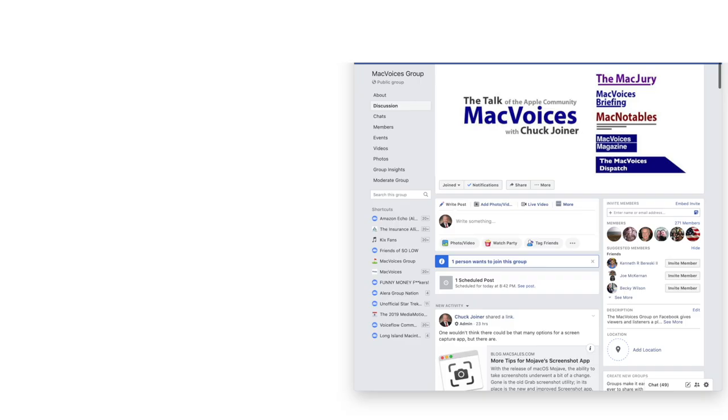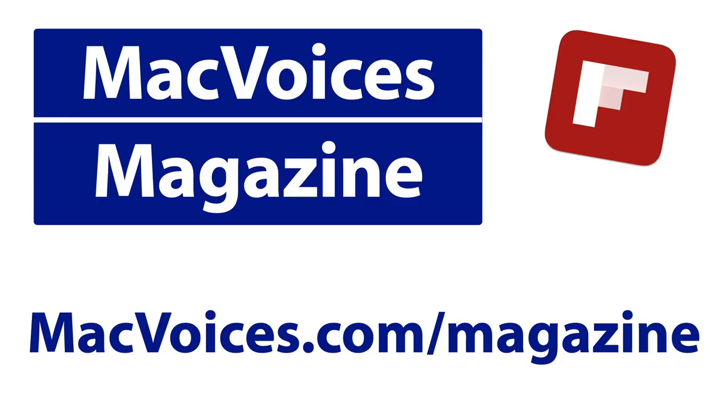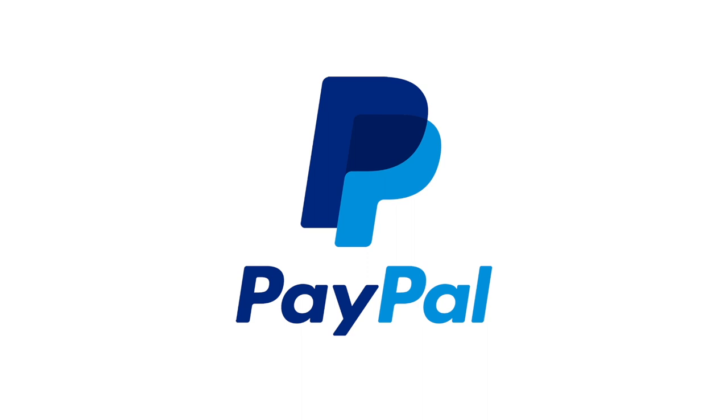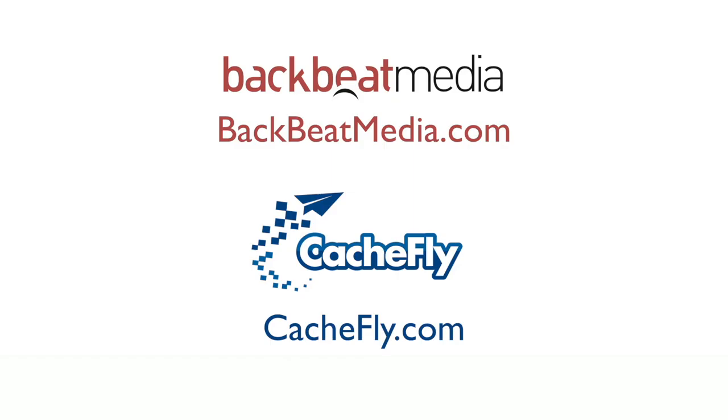Visit macvoices.com for show notes and to connect with Chuck on social media. Get involved in our Facebook group or like our Facebook page and get more out of your Apple tech with Mac Voices magazine, free on Flipboard and on the web. Consider supporting us through our Patreon campaign at patreon.com slash macvoices or by making a one-time donation via the PayPal link on our front page. Advertising handled by BackBeat Media at backbeatmedia.com. Bandwidth provided by CacheFly at cachefly.com.